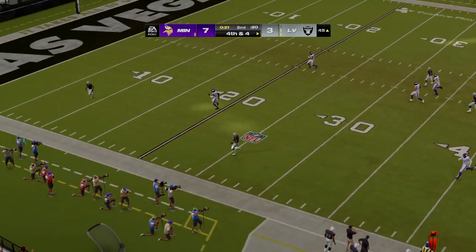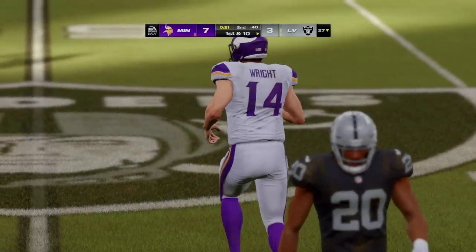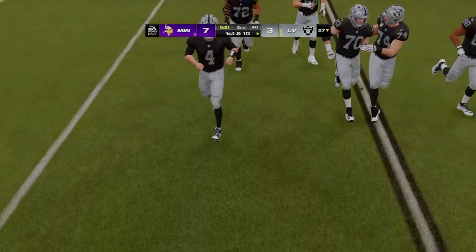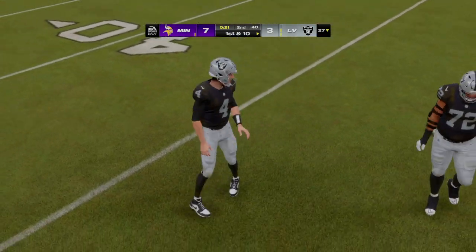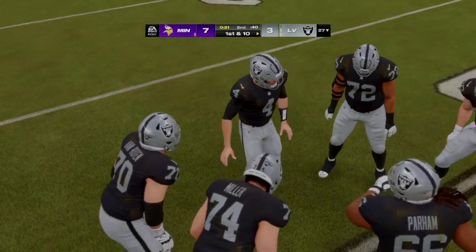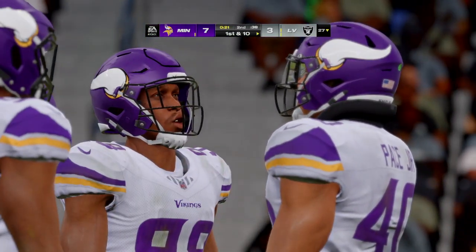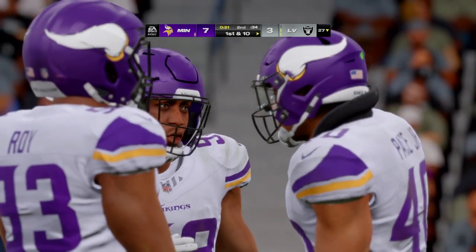On fourth down, the punt team is on as this is sent away. The Raider offense heading back for one final first-half drive. With time quickly fading in the second quarter, not sure how aggressively offensively they want to play this. We'll find out just how much they trust their guys in this situation if they decide to take a shot.